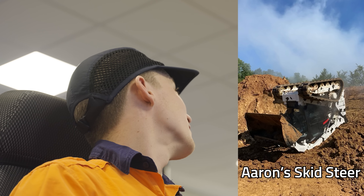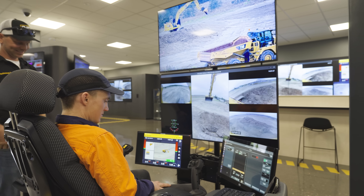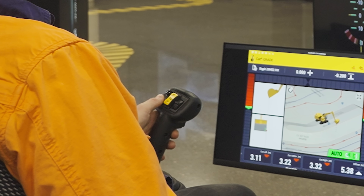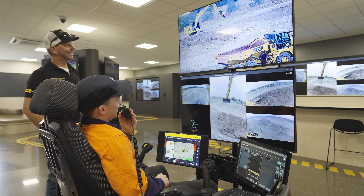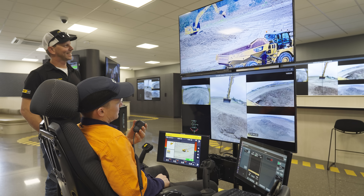I'm trying to be very focused so I don't roll their very expensive machine — I have rolled a machine before. Is there a horn? Yes, there is. I just wanted to see if it had a horn, and I have confirmed it does have a horn. It definitely has a horn.